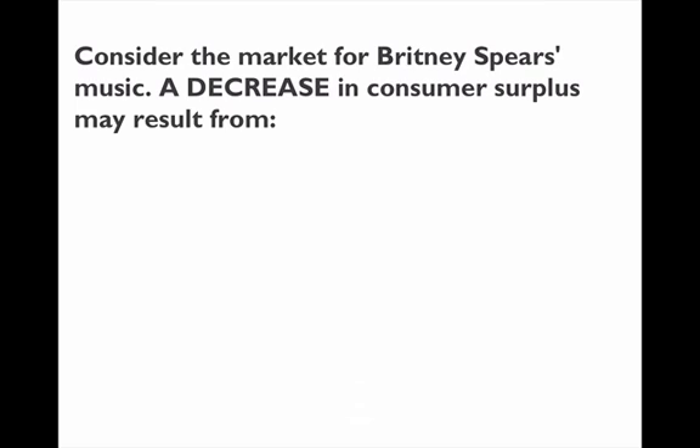Now we have a question about consumer surplus, combining market equilibrium with consumer surplus. What will need to happen for a decrease in consumer surplus in the market for Britney Spears music?